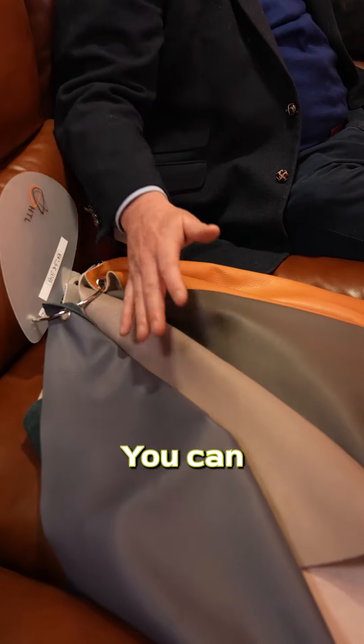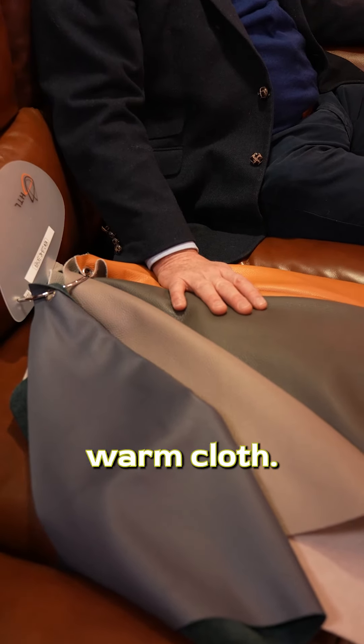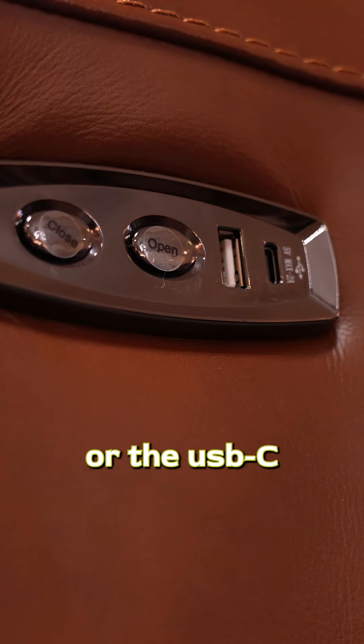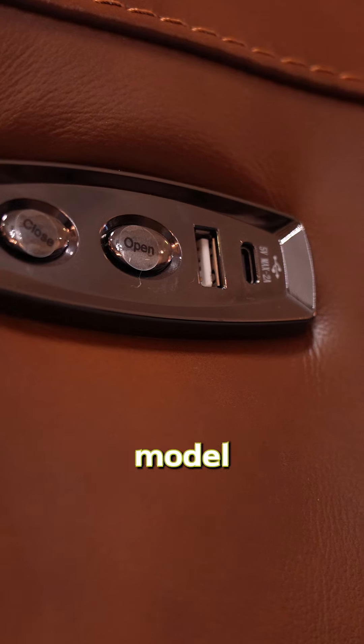The leather is easily kept — you can rub it down with a damp, warm cloth. And while you're sitting here admiring which color to choose, you can charge your phone on the USB or USB-C that comes with every model as standard.